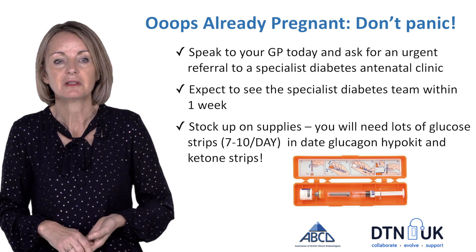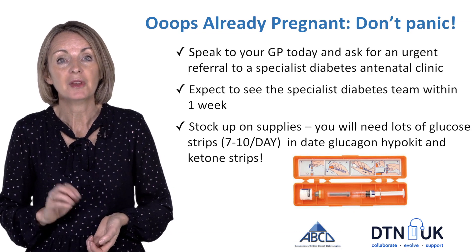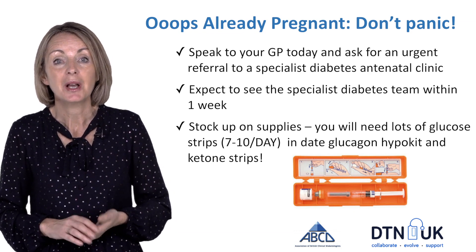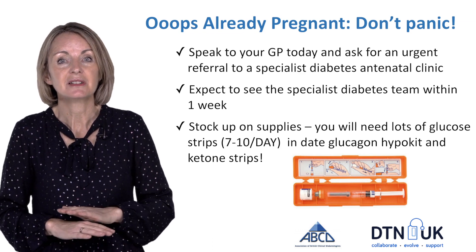You'll need extra CGM sensors if you're using them, glucagon to prevent hypos, and ketone strips. Starting now, manage your diabetes and glucose levels as best you can.